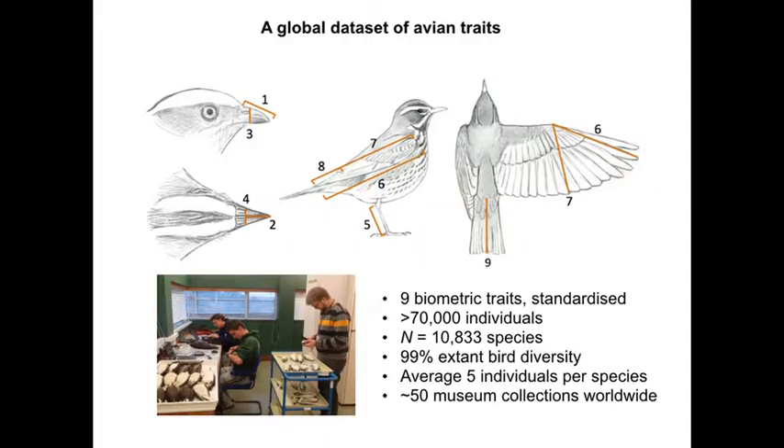The morphological traits are now nearly finished — over 99% of bird diversity, nine traits for all species you can find. This is in the Tring Museum. I have a team of people working in there taking lots of measurements: average of five individuals per species, about 50 museums worldwide, with the vast majority of specimens from Tring. The traits measured are tail length, wing shape, tarsus length, and the beak dimensions. This is a large dataset, and very much unlike the plant dataset, it's almost complete.